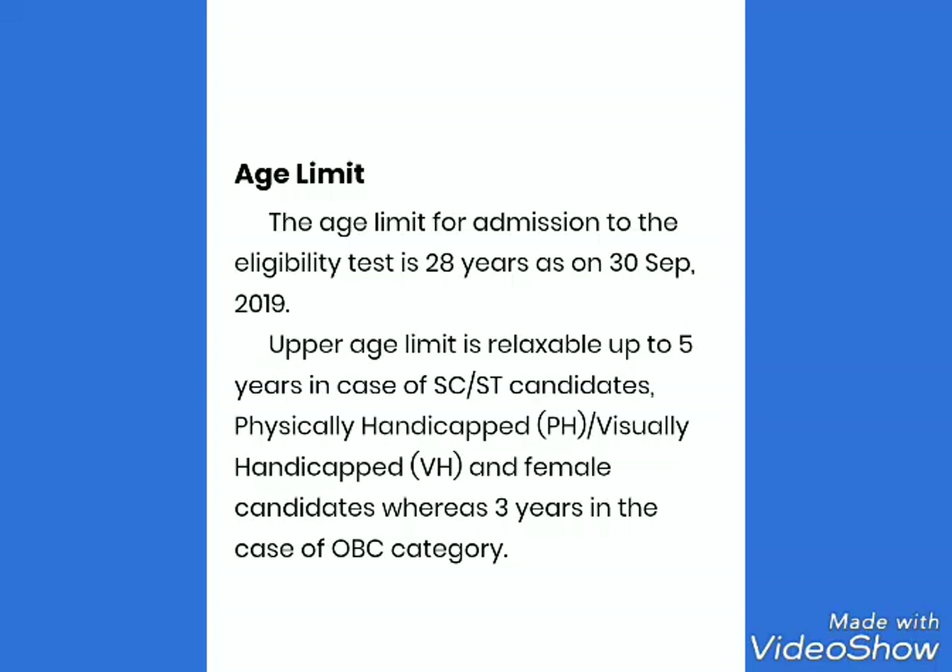The age limit for admission is 28 years as on 30th September 2019. The upper age limit is relaxable up to 5 years for SC, ST, physically or visually handicapped, and female candidates, whereas 3 years in the case of OBC category.